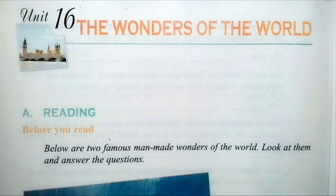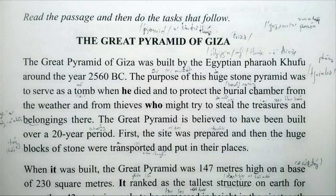Unit 16: The Wonders of the World. Part A: Reading. The Great Pyramid of Giza.